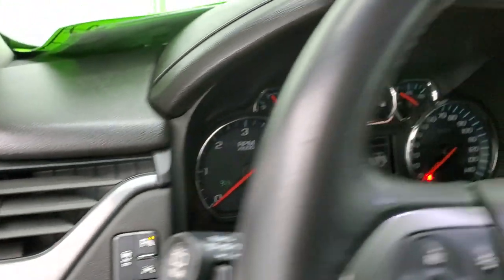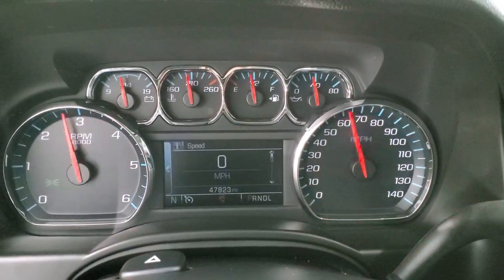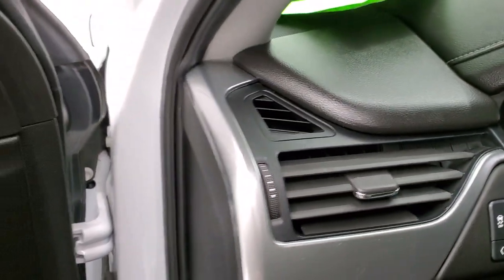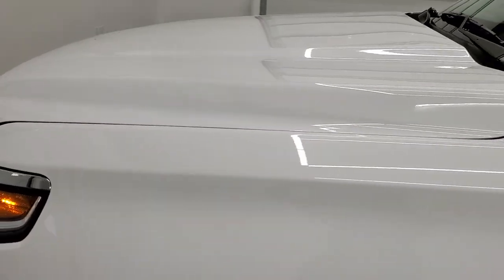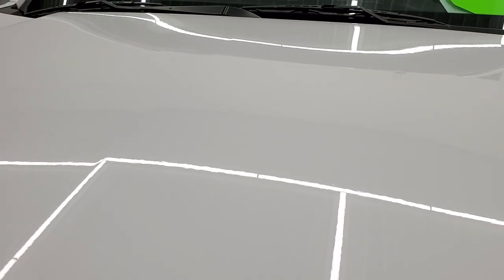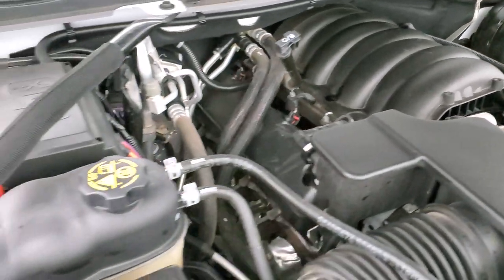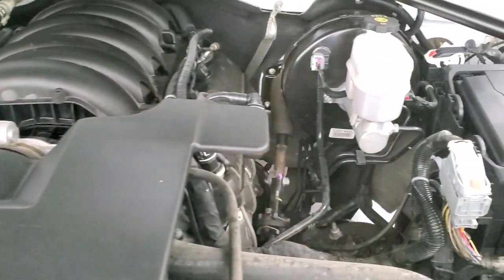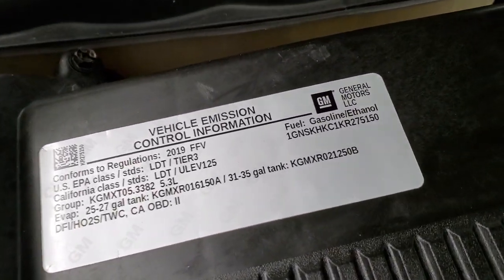We'll start it up and check out under the hood. Starts right up — no check engine lights or anything like that. This is where your backup camera shows up on the screen. Under the hood we have the 5.3 liter V8 motor. Engine bay is super clean and it runs very smooth. Once again this vehicle has been fully safetied and inspected by our service shop, has a fresh oil and filter change, all fluids have been checked and topped off, and this vehicle is 100% ready to go.